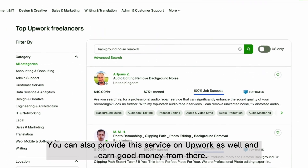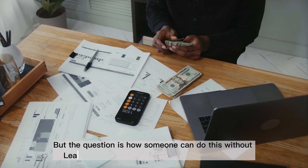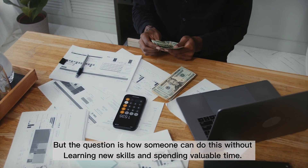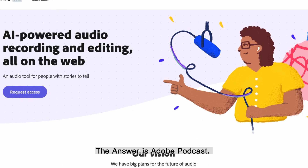You can also provide this service on Upwork and earn good money from there. But the question is, how can someone do this without learning new skills and spending valuable time? The answer is Adobe Podcast.